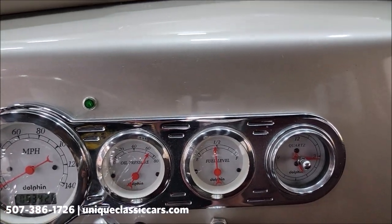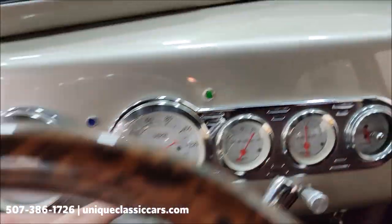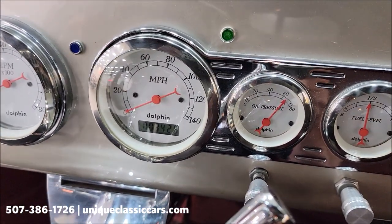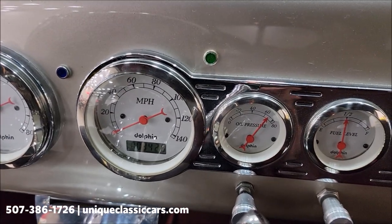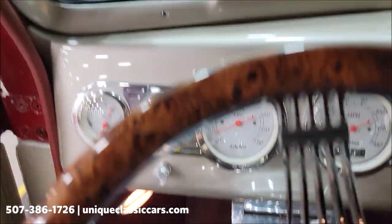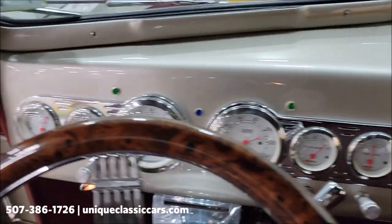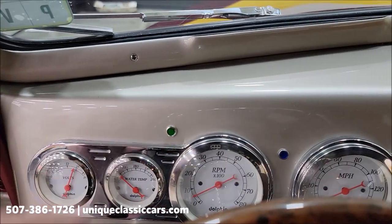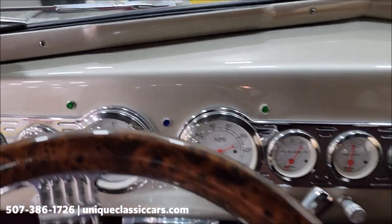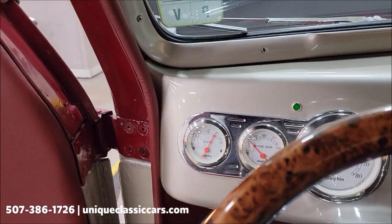As you can see, gauges are working — half tank of fuel, oil pressure. The exact mileage reads 3,426 — no decimal, I do not believe. Tachometer, and over here — that was a cold start — water temperature, and then the voltmeter. You can see the turn indicator lights working.